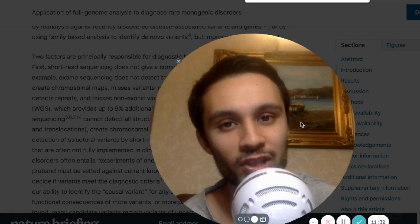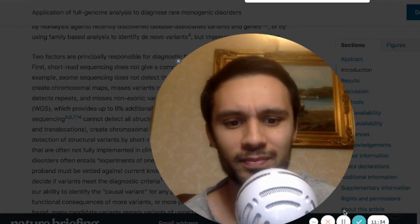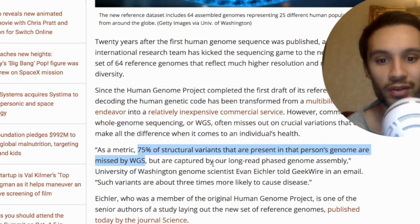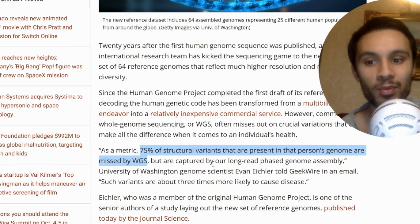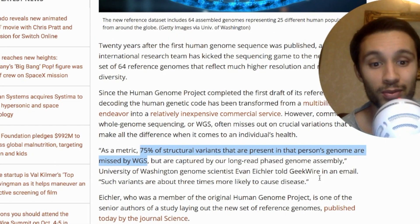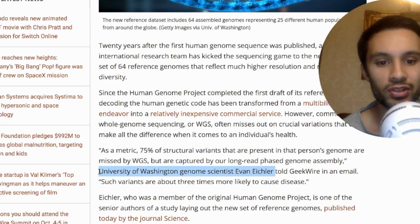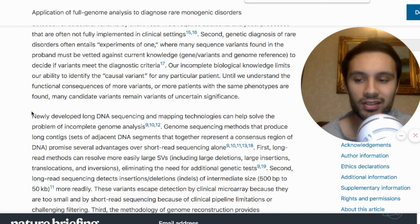In steps long-range technology and BioNano Genomics. Remember that GeekWire article — as a metric, 75% of structural variants present in a person's genome are missed by whole genome sequencing. This was an email sent by Ivan Eklar from the University of Washington to GeekWire.